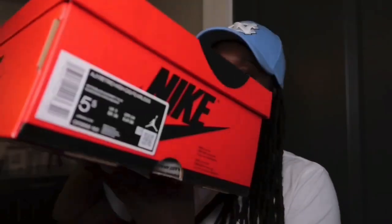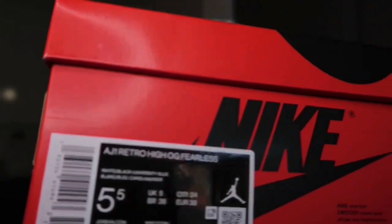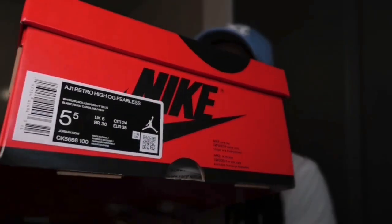Here's the box they come in — size five and a half. I love this box. All the Nike Jordan boxes I've got are black, so I love how they changed the color of this box.